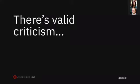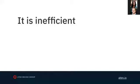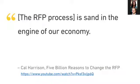Let's talk about the criticism of the RFP process. First, it is inefficient. Whether you work with an agency that is fixed price, time and materials, or value priced, part of the cost an agency passes on to clients is the cost of acquisition — the cost of acquiring clients. We all pay our partners for the time they spend on our projects, and part of that time is acquiring the project.